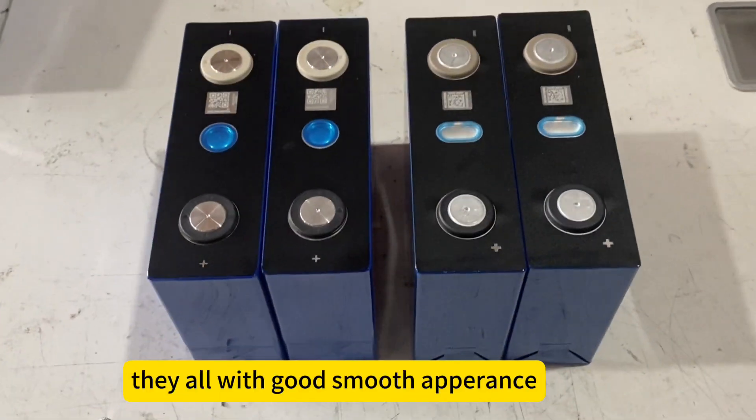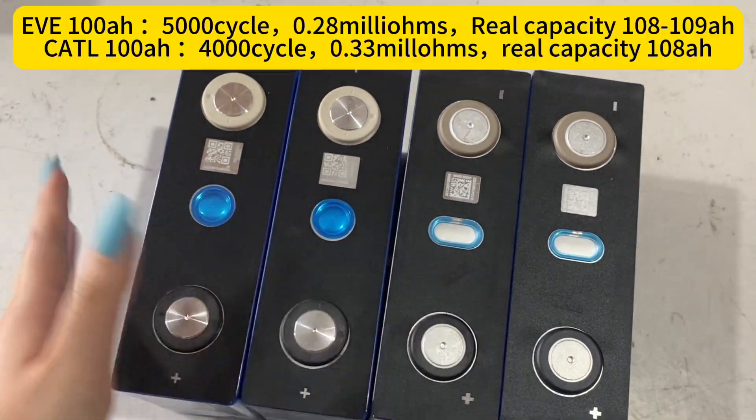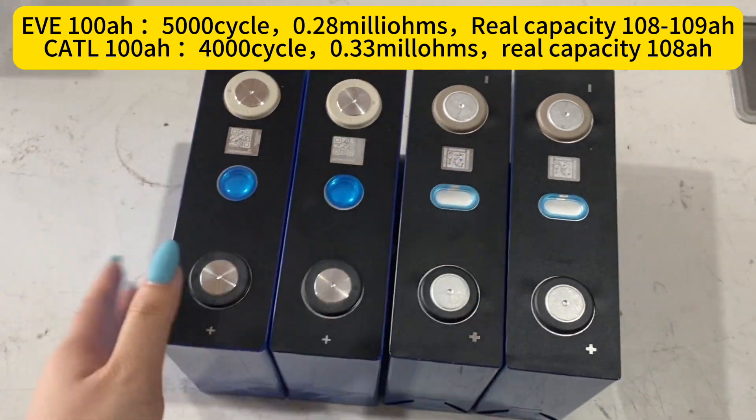From the appearance, they both have a similar appearance — smooth and flat. From the price, the EVE type has a more competitive price than the cocktail type.